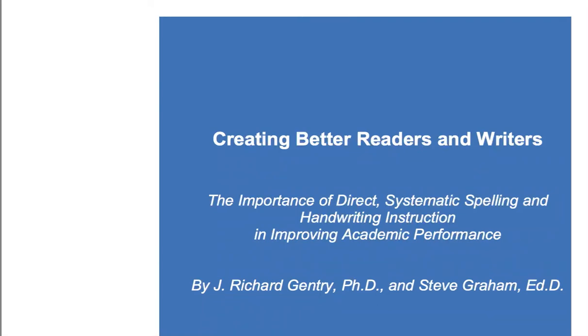Welcome to another education video by Donald L. Potter. This is Don and this is July the 31st, 2017 in Odessa, Texas. We're going to be looking at a white paper by J. Richard Gentry and Stephen Graham, entitled 'Creating Better Readers and Writers: The Importance of Direct Systematic Spelling and Handwriting Instruction in Improving Academic Performance.' This was published in the fall of 2010 as a white paper.